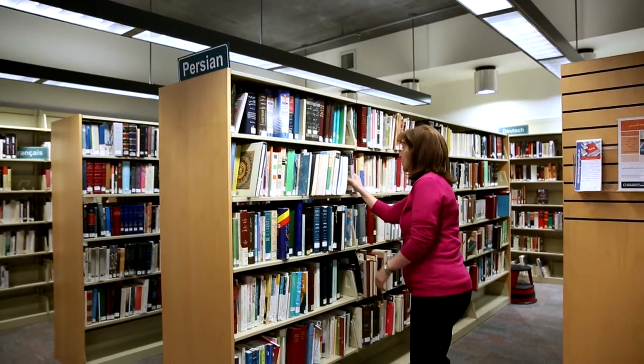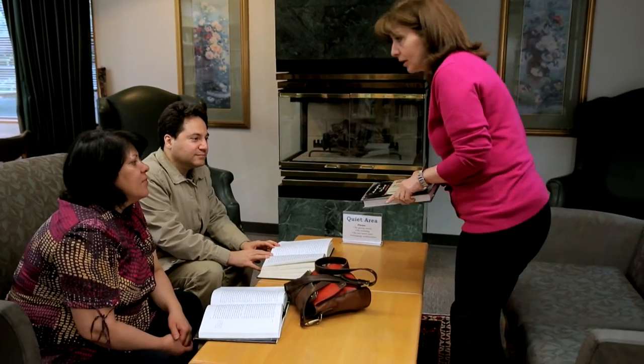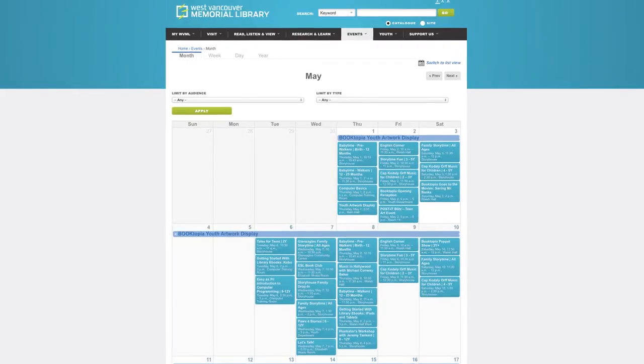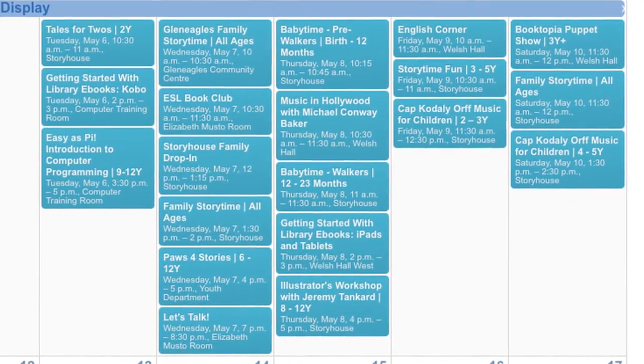We also offer many cultural and learning programs for adults. We host conversation circles, where people of all ages can meet new community members, share stories, and practice their English. To see what's happening at the library this month, pick up a print calendar in our library, or view all library events on our website.